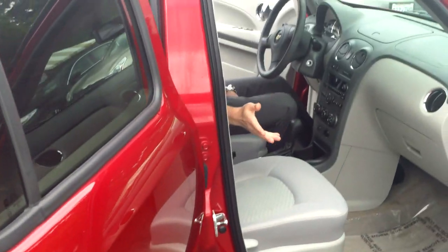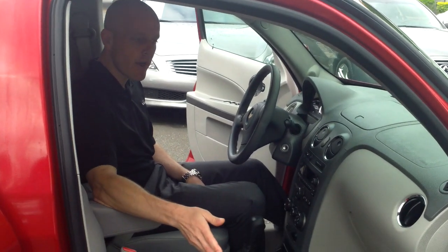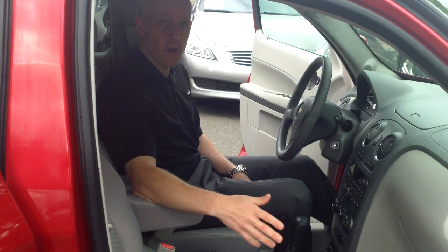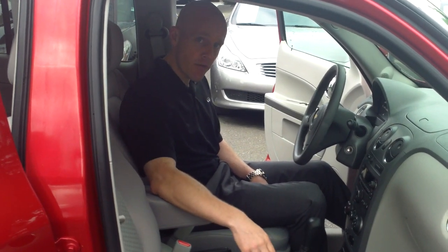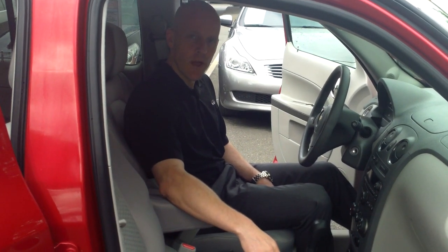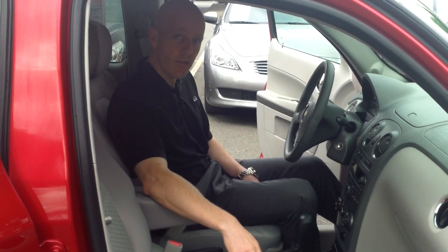Now this particular HHR comes with traction control, anti-lock brakes, and again only 11,000 miles. It's under bumper-to-bumper warranty. Chevrolet's warranty is three years, 36,000 miles. This one was sold new at Bill Pierre Chevrolet in late October of 2010, so it's under bumper-to-bumper warranty through that same timeframe here in 2013.